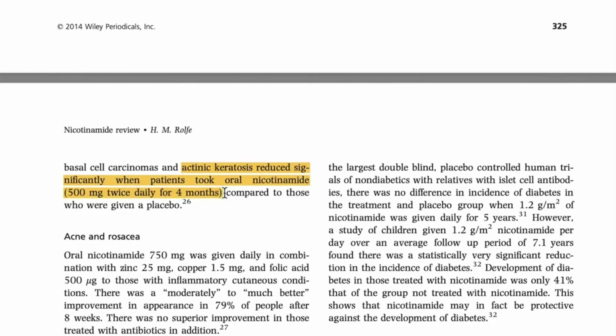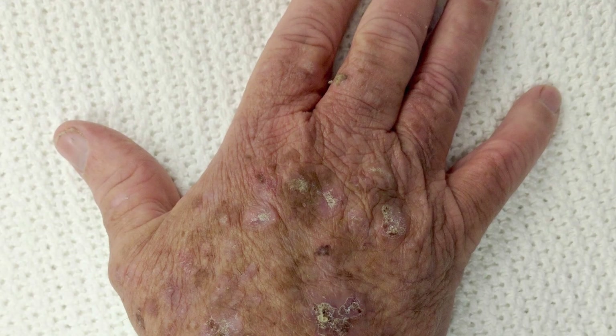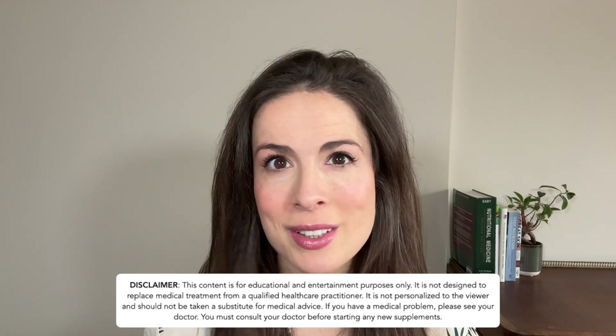Niacin is another form of vitamin B3 but this one will actually make your skin flush. Research also suggests that taking vitamin B3 or niacinamide can prevent the development of new actinic keratoses if you're particularly prone to them — these are dry, scaly patches of skin that appear in sun-damaged areas. The dose needed for this effect is quite high, several times the RDA, so if you want to explore this you need to talk to your doctor — and you should always talk to your doctor before starting any new supplements.